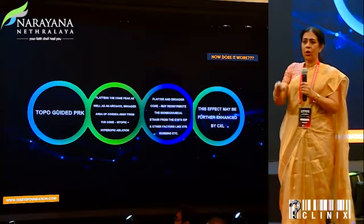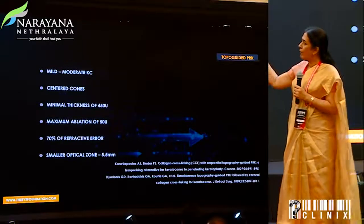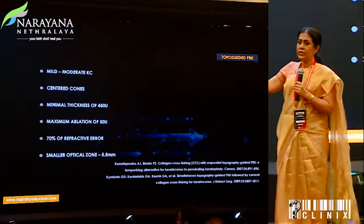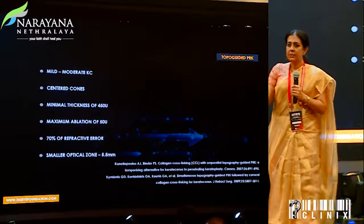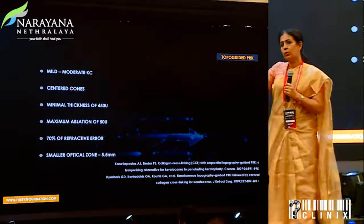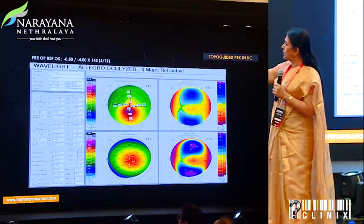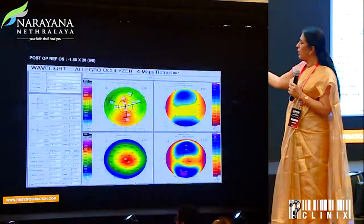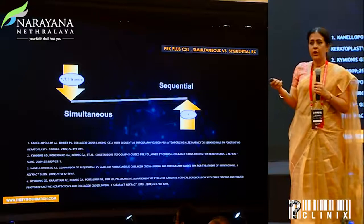This better withstands intraocular pressure and biomechanical strain. It makes sense to treat the cornea and then crosslink it and lock it, getting more optimal results. However, this can be done only for mild to moderate keratoconus with centered cones largely — though decentered cones too — with thickness of at least 450 microns, not ablating more than 50 microns. A typical case: a patient started with BCVA of 6/12 with a centered cone and following treatment showed significant improvement to 6/6.